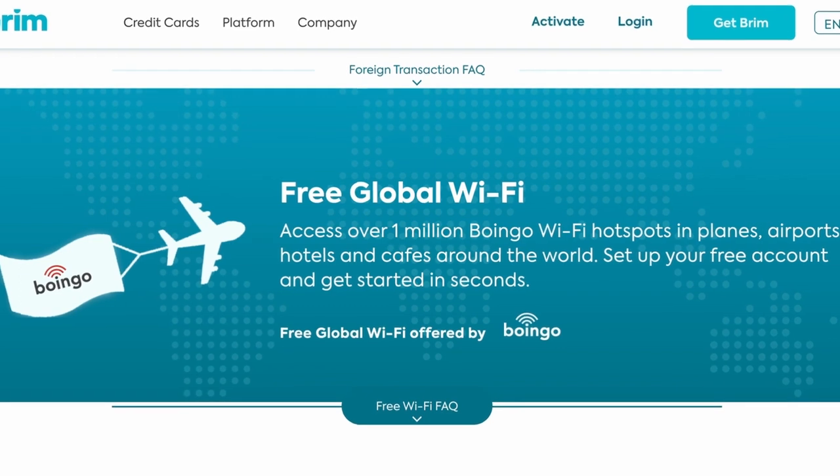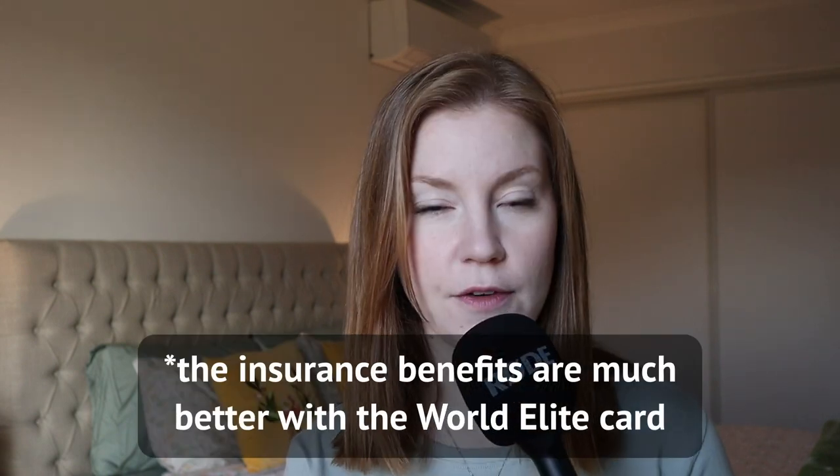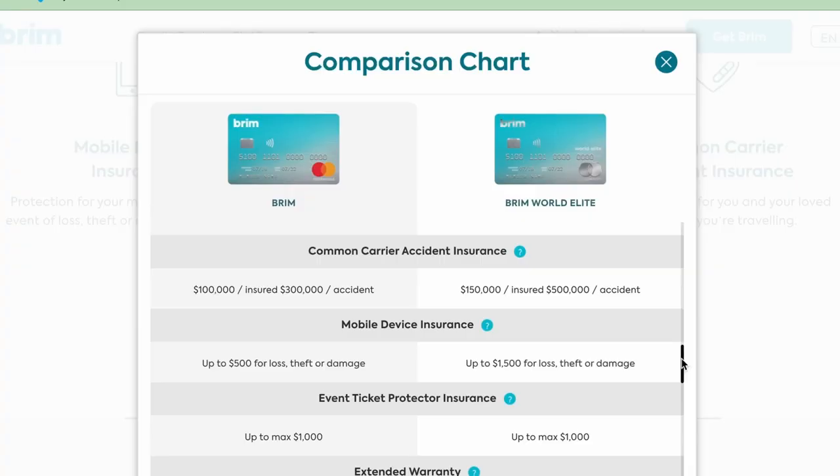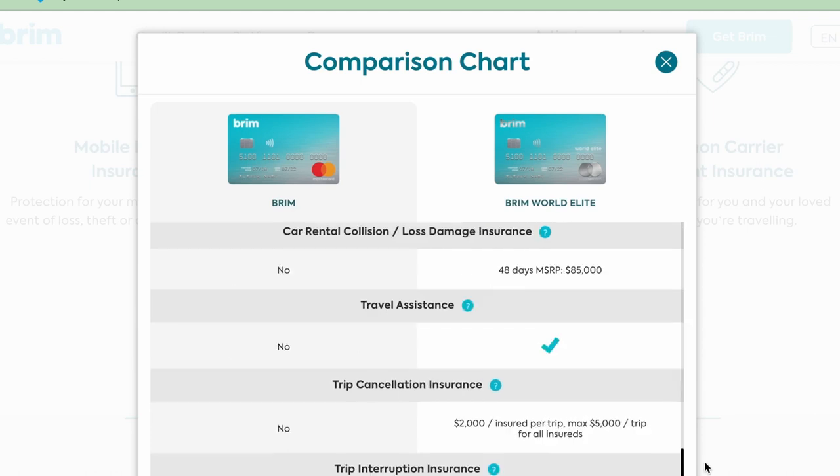I also read when I was researching for this video that you get free global wifi through a company called Boingo. I haven't used this — I didn't even know it was included in the credit card — but if that's a bonus for you, then great. It also mentions online that they have pretty good insurance coverage. If you're just going on a trip for a week or two, it should cover you for any kind of medical emergencies or travel cancellations.